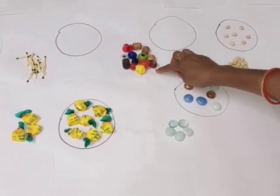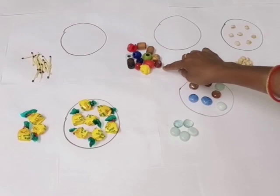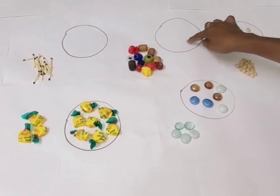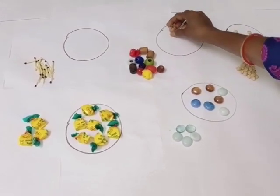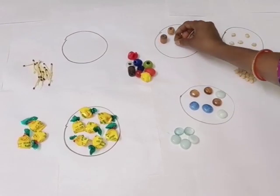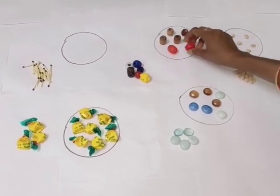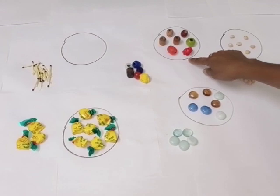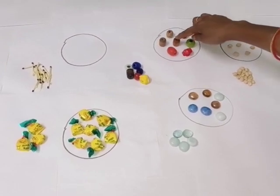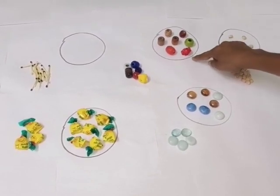Children, this is a group of some beads. We will pick up seven beads and keep them here in the circle. One, two, three, four, five, six and seven. Now let's count. One, two, three, four, five, six and seven. There are seven beads.